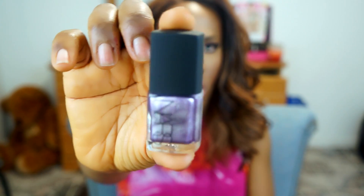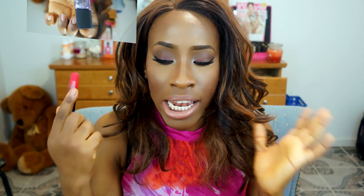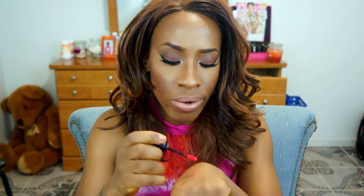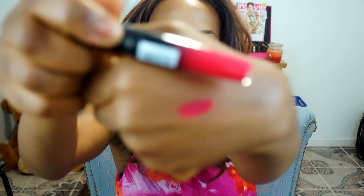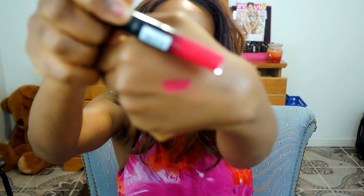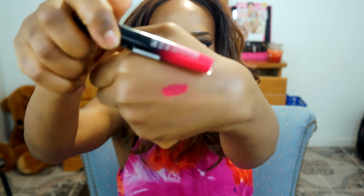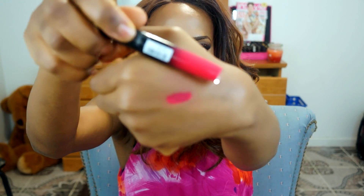The last random thing I got is the Rimmel Show Off Lip Lacquer. I'm going to show you guys a quick swatch so you can get a feel for the color. It's called Stellar and it's just a bright, vivid coral — luscious goodness. That wraps up the whole haul, I hope you guys enjoyed it!